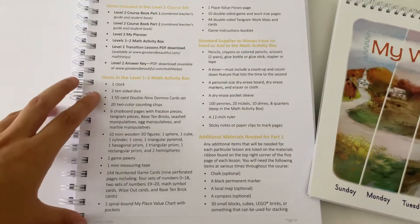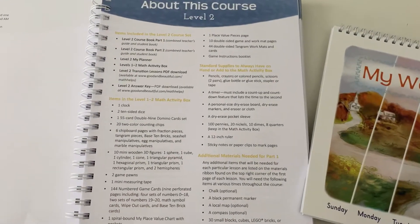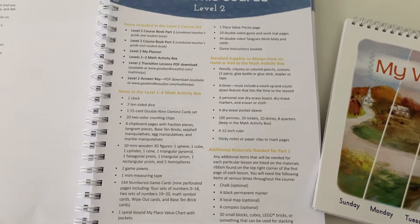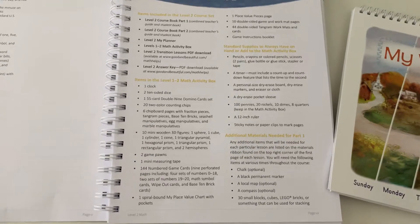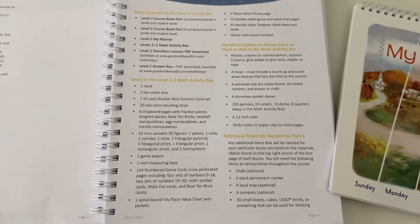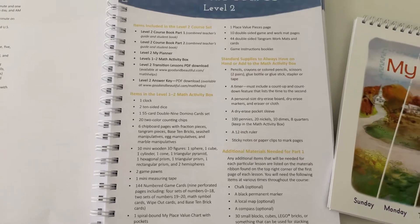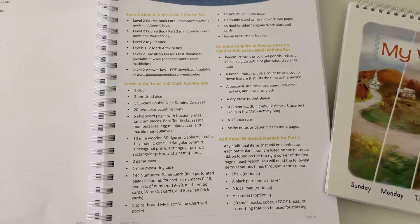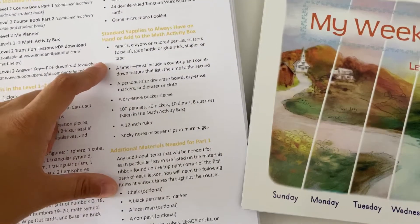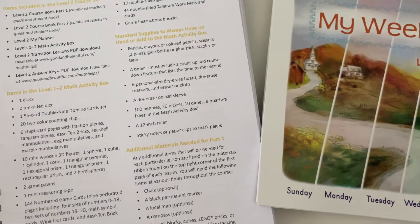These are all the things included in the activity box. I loved having the activity box and pre-purchasing it because it really speaks to this idea of open and go — I had everything I needed for the lesson and didn't need to prepare in any way. I wasn't worried about making an extra trip to the store to pick up something for a particular lesson. Everything was there. And this section goes over any additional things that you might need — it's pretty easy.